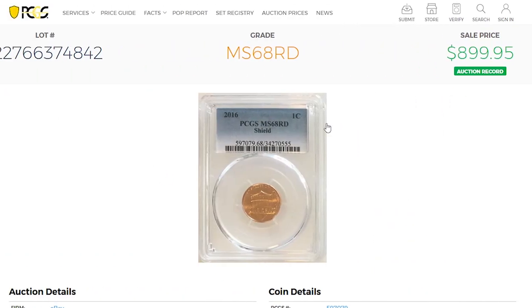This is the most expensive Philadelphia-struck 2016 penny sold so far, graded mint state 68 red by PCGS. As it was sold on eBay, the seller or platform provided just a single shield reverse image, which is of poor quality, so you must excuse us for that. Nevertheless, this superb gem sold for nearly $900.